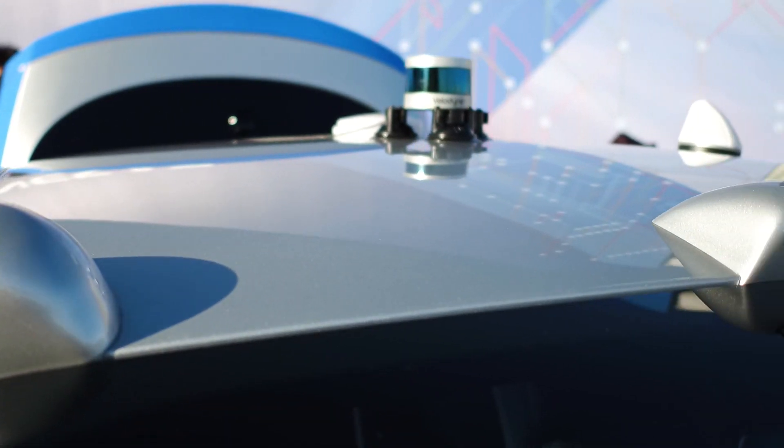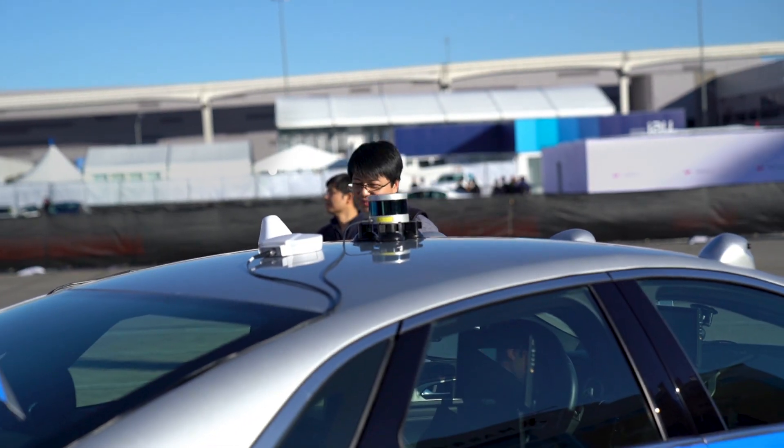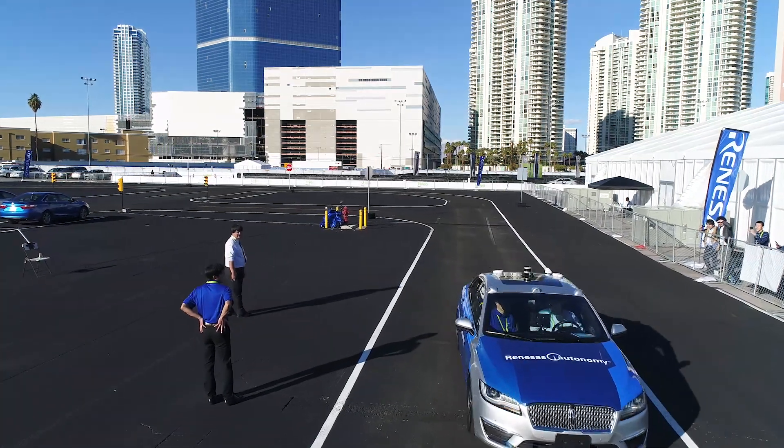This vehicle has nine cameras, all being processed by Renesas processors. We also have a scanning LiDAR, a high-definition map, and a differential GPS system.